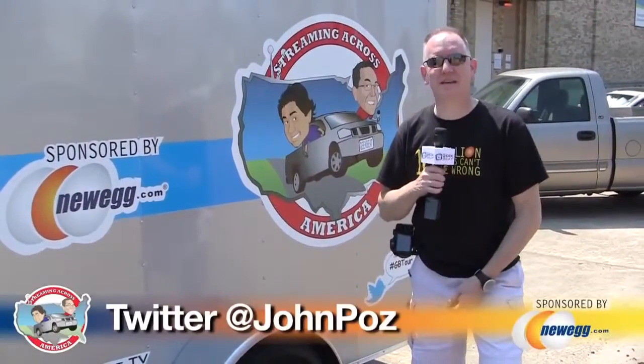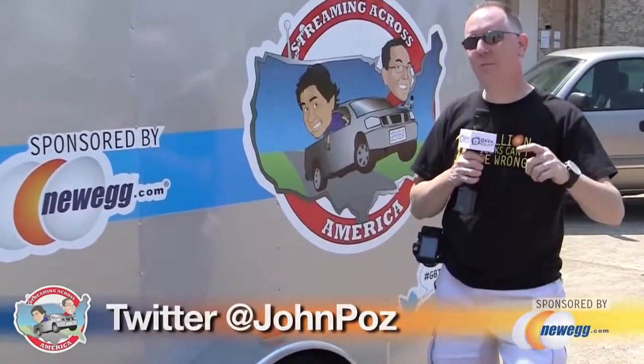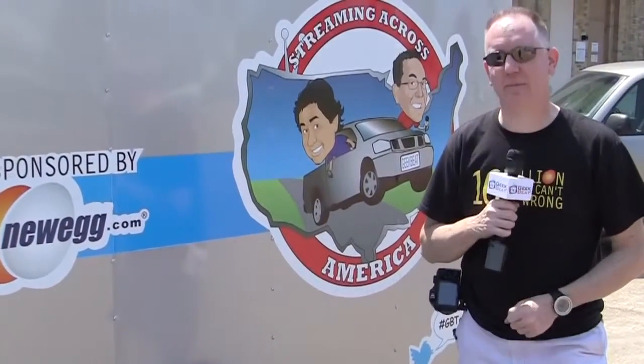Hey folks, it's John P. from Geek Beat TV and I'm here in Texarkana, Texas, where we're about to see the only building that's actually built right on top of a state line.